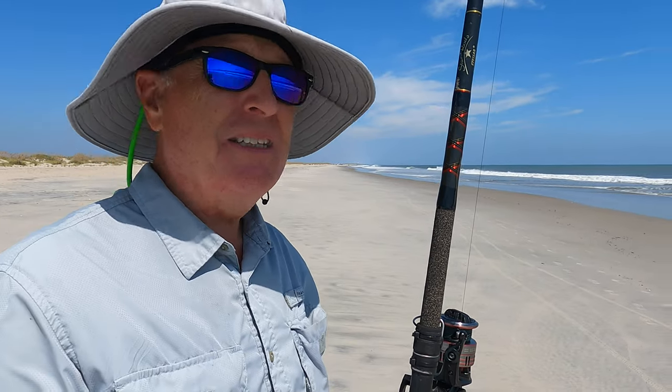We were skunked today — not even a hit, lost some bait. But what can you complain about? Look at the day, look at the water — perfect.